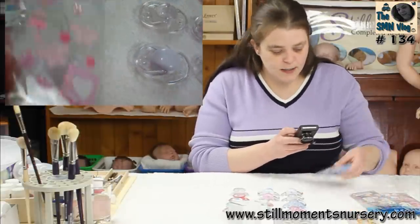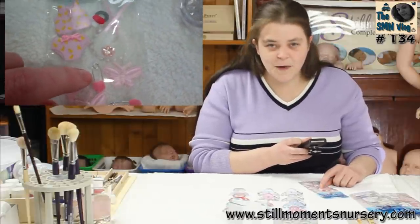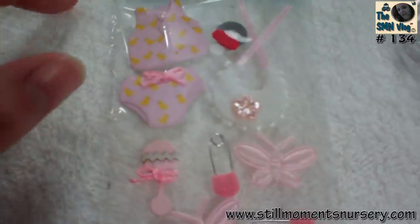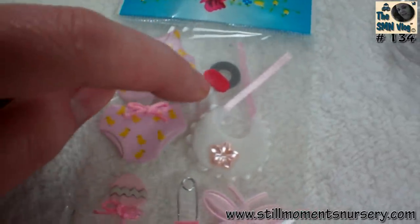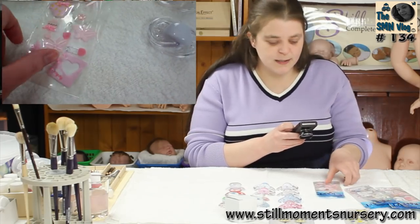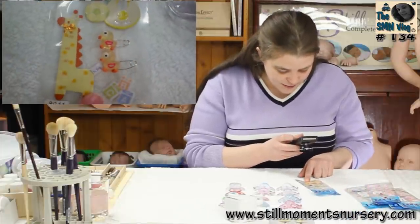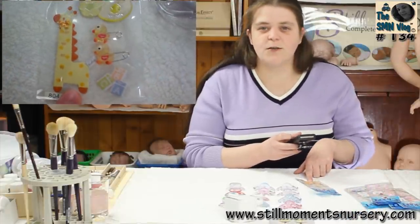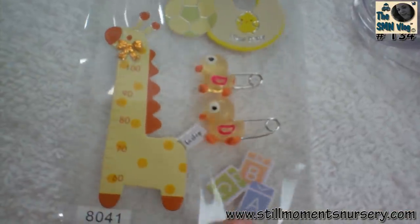Then I've got another little girls one — I couldn't resist this one because of the little baby pins in it and the little summer set. It's got a little dummy, so I thought I could use that for one of the little girls. And then this one had a little giraffe in it, which I thought would look really cute for a little boy. It's also got little ducky safety pins and little blocks.